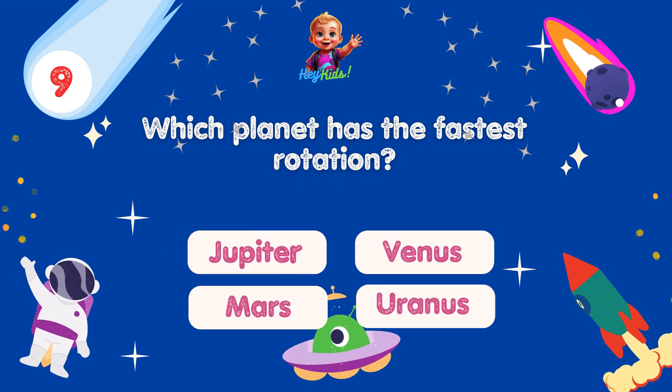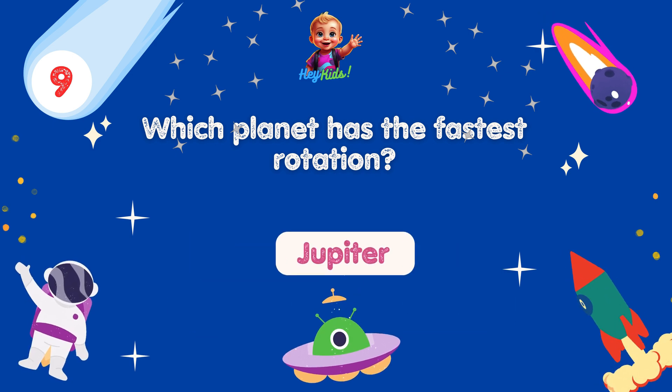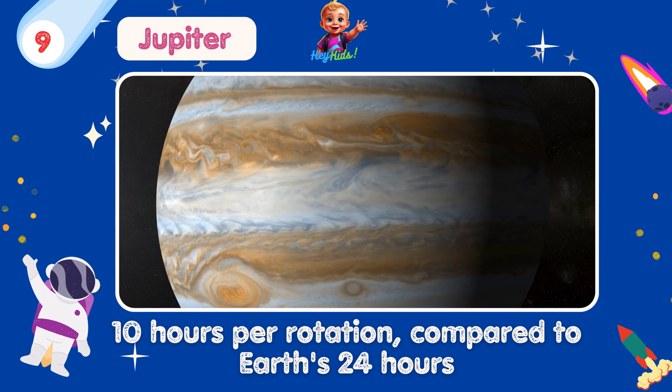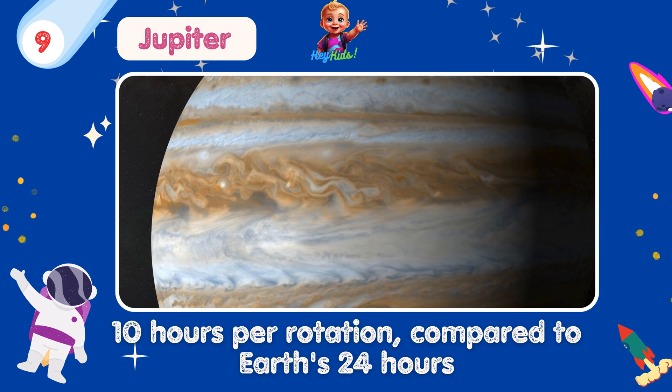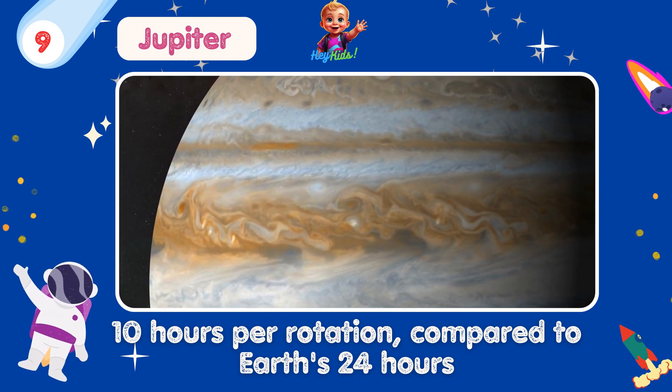Which planet has the fastest rotation? Yes, you're correct! It's Jupiter! Jupiter is the fastest rotating planet in our solar system, completing one rotation in less than 10 hours. This means that Jupiter has the shortest days of all the planets in our solar system.